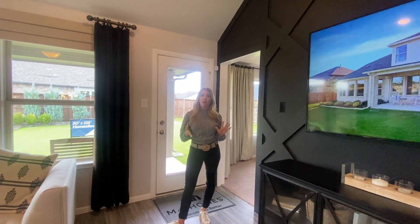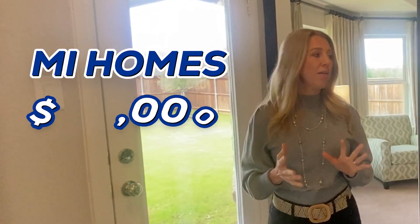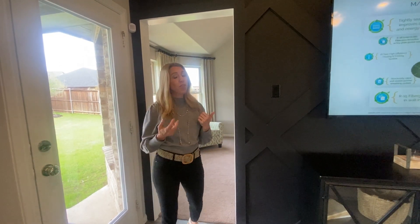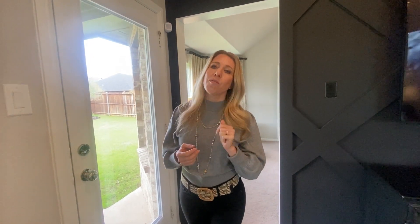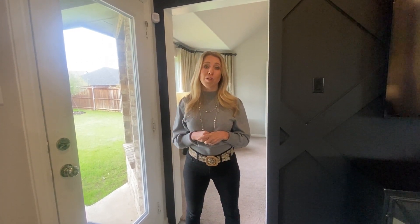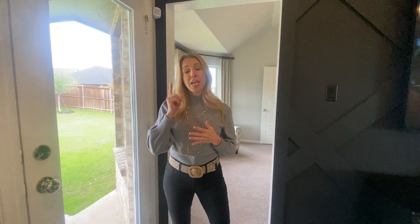The homes here start around $419,000 and go up to about $525,000 or $530,000. They are currently offering some incentives, but incentives can change — this is being filmed in November 2023. It's very important to take your realtor with you on the very first visit of any model home you go to. Some builders require that you bring your realtor on the very first visit; otherwise you cannot be represented by a realtor. You need someone to represent you because the contracts are builder-sided, so it's important to have a realtor who knows what questions to ask to get you the best deal.